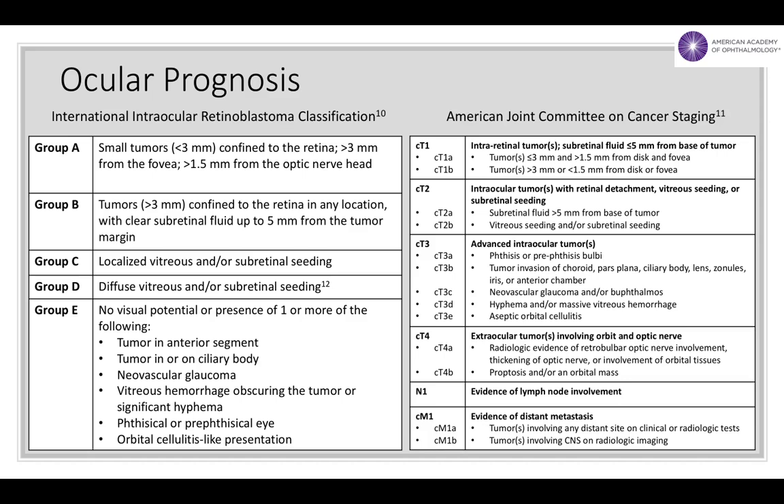The majority of patients, however, do not have metastatic disease and therefore have very low risks of death. In these cases, the main prognostic concern is the probability of saving the eye. Various classification schemes have been developed to predict the likelihood of ocular salvage, including the International Intraocular Retinoblastoma Classification Scheme and the TNM Staging Scheme created by the American Joint Committee on Cancer.